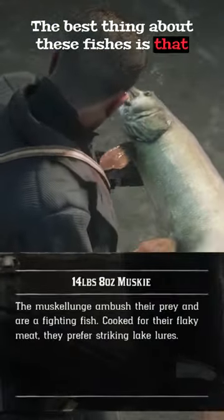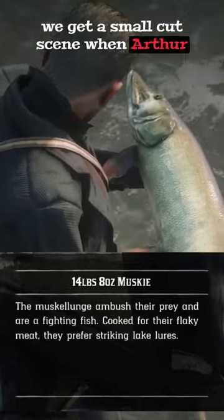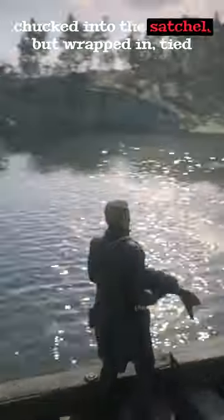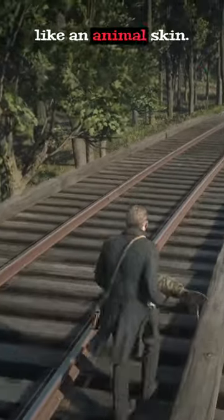The best thing about these fishes is that we get a small cutscene when Arthur reels them in. Since they are so massive, they are not chucked into the satchel, but wrapped and tied like an animal skin.